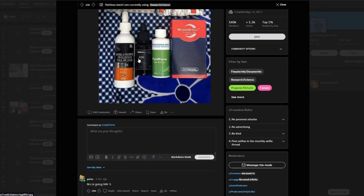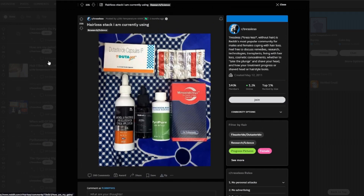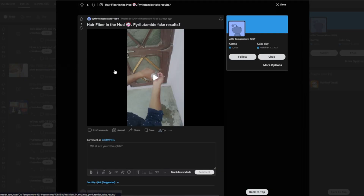Pyrrolidamide successfully completed phase 2 clinical trials recently in China, and is presently in phase 2 clinical trials in the US for a possible treatment of androgenic alopecia in males. I got the privilege to talk to the user over Reddit direct messages, where I was supplied with more details about the poster's use of pyrrolidamide. I was also given additional photos and video evidence, as they were accused by others on the internet of using hair fibers.